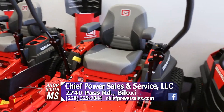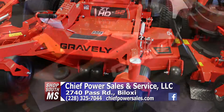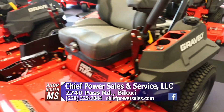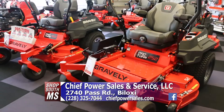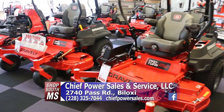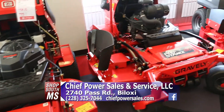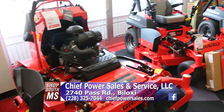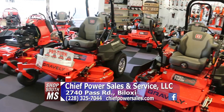If you come in right now with the current inventory, you'll find the best prices of the year on any of the mowers here at Chief. There will be an industry-wide price increase on August 1st, so right now on current inventory it's the best price of the year. They've got plenty in stock at the moment, but can't guarantee it'll be here next week.